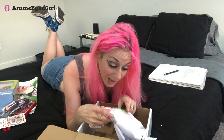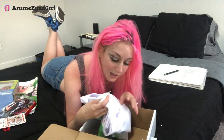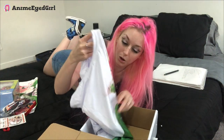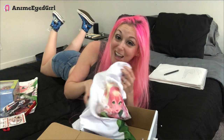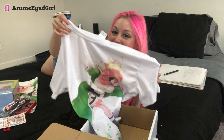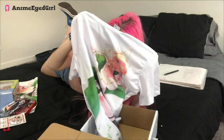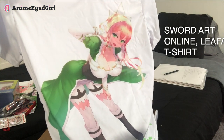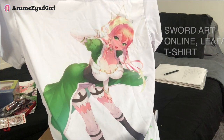Last but not least, we have a t-shirt! It is a very comfortable material — it's like dry fit, kind of like Under Armour. Oh my goodness, it's Leafa! Look guys, we got a Leafa t-shirt! Look at this detail. Look at the color of this shirt. This is amazing. I love it. So much stuff in the otaku box!